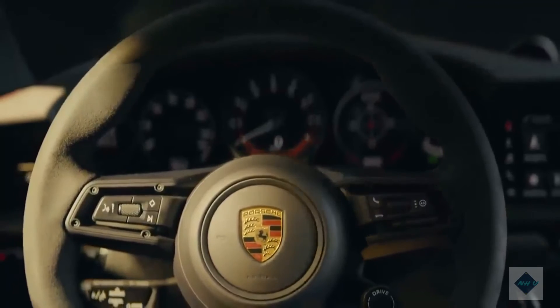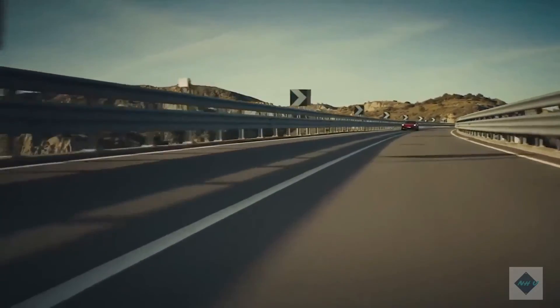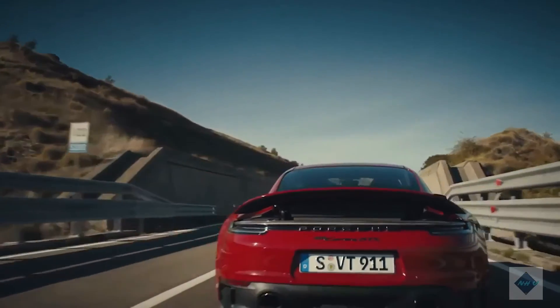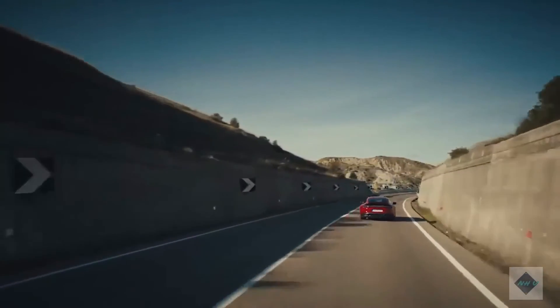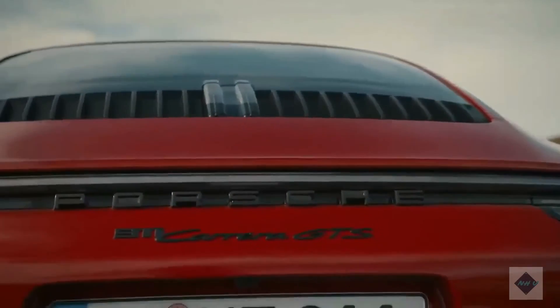Warranty and maintenance coverage. Porsche's warranty coverage is standard for the segment, with the first maintenance visit covered free of charge. However, rivals such as the Jaguar F-Type offer more value by covering maintenance for up to five years. The limited warranty covers four years or 50,000 miles. The powertrain warranty covers four years or 50,000 miles. Complementary maintenance is covered for one year or 10,000 miles.